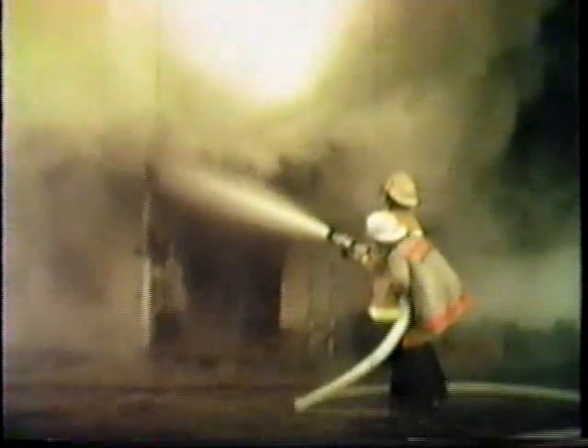This was an early morning fire in the Bellevue District, just outside Santa Rosa. Single story dwelling, fully involved. Nobody was home at the time. Crews are using a large pre-connected two-and-a-half inch line.